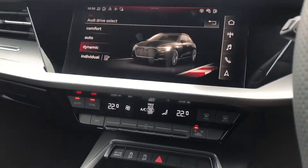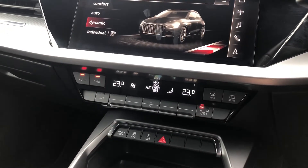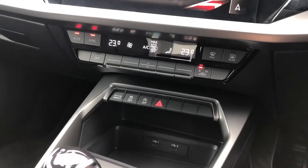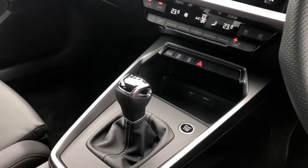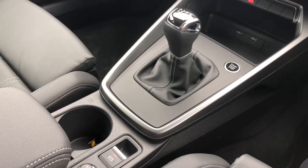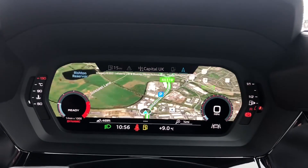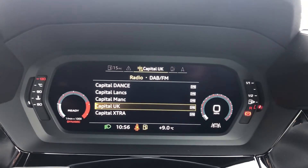Just below we have the dual zone electronic climate control, so there'll definitely be no arguments at all in this car. We also have the amazing six-speed gearbox as well as keyless go and the electromechanical parking brake. Moving on to the driver's side, we have this stunning virtual cockpit which has the sat-nav, telephone and radio display.